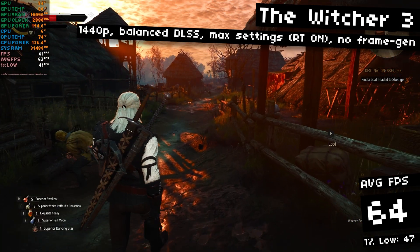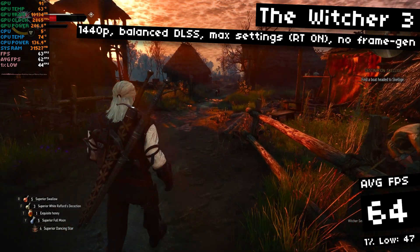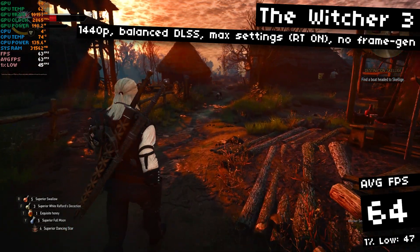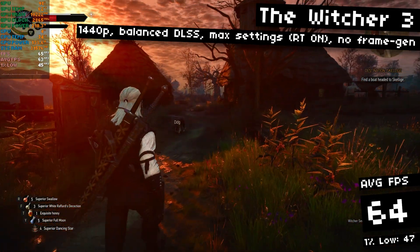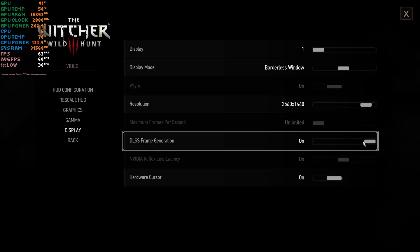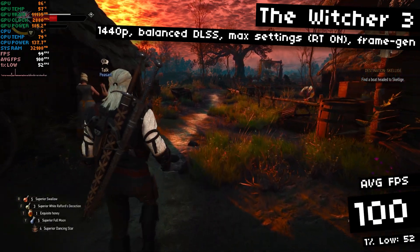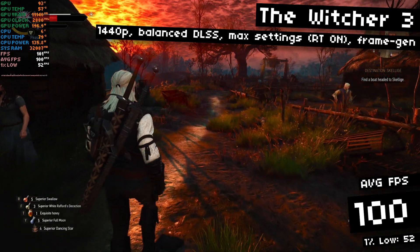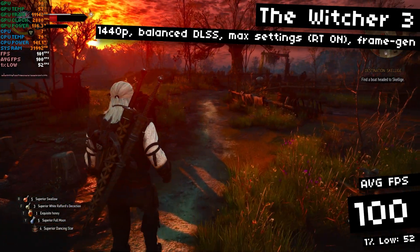And on to The Witcher 3 with the next-gen update — one of my favorite games of all time. This is interesting. I'm running with all the settings maxed out, including ray tracing, with balanced DLSS, and on this little walk through the village, I'm only averaging 64 FPS. But when we go and enable frame generation, I'm now getting 100 FPS. It's that much of a difference — it turns a game from a 60-ish FPS experience to a 100-ish FPS game.